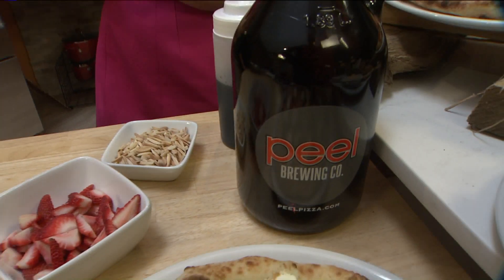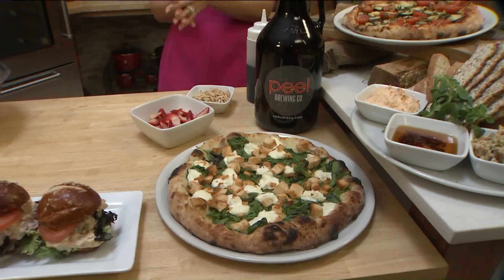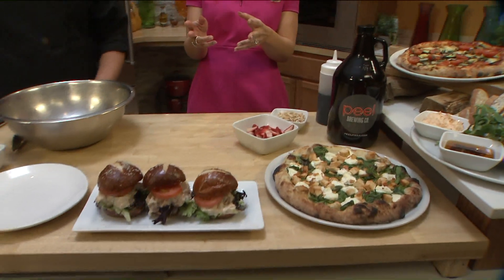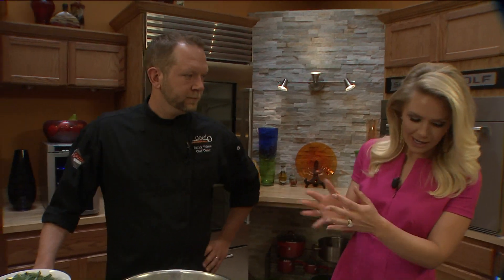Get ready — spring is here and summer is on its way with a new menu that is out from Peel. They've got those two locations that we know and love, and I've got the one and only this morning, Patrick Therion. Thank you so much for joining us this morning.